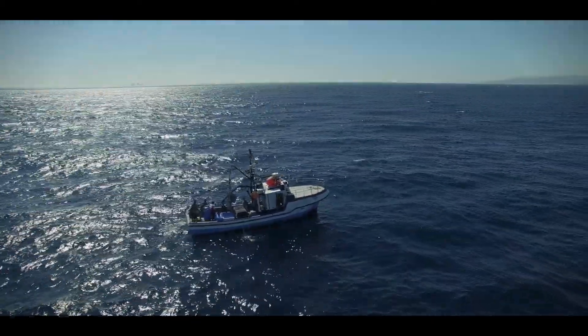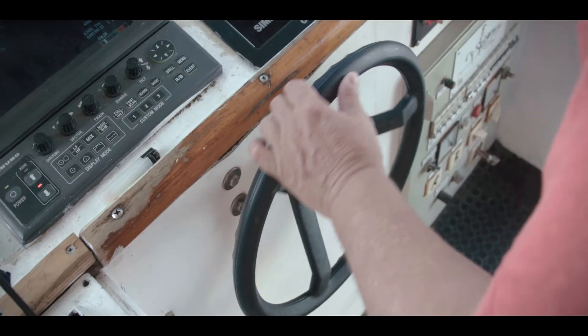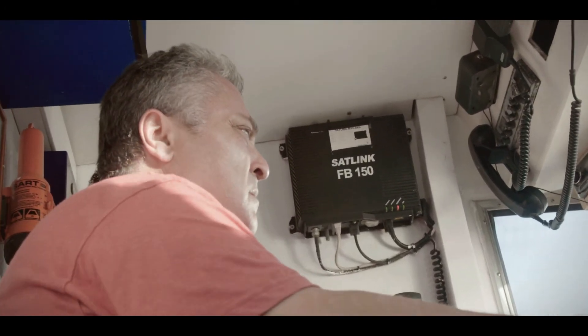I was young when I started out at sea. I started working when I was 14 with my dad in his boat. Fishing for bluefin tuna is what I enjoy most. Of all the fishing I've done, I like this the most.